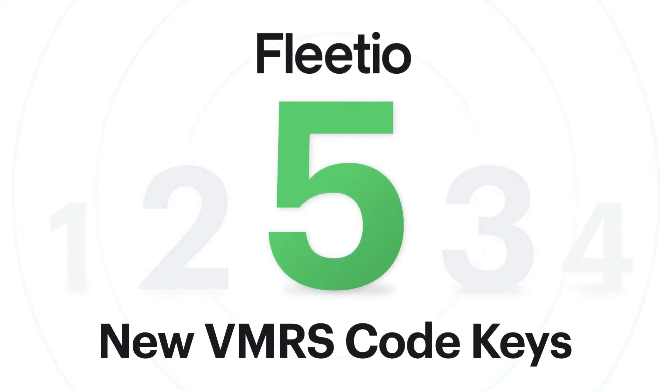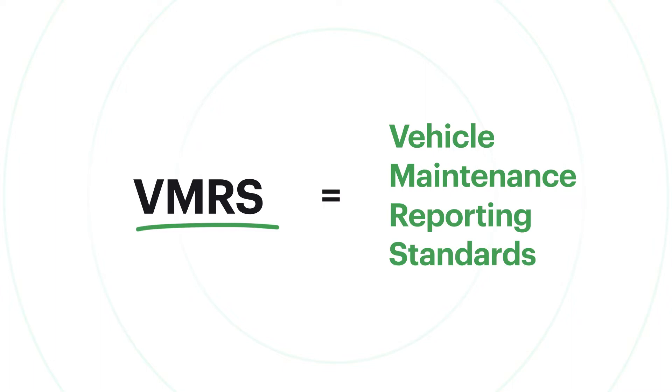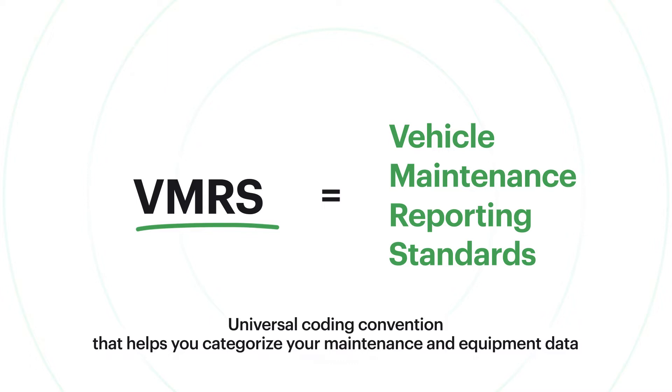Fleetio now has five new VMRS code keys. VMRS, or Vehicle Maintenance Reporting Standards, is a universal coding convention that helps you to categorize your complex maintenance and equipment data into a structural format.